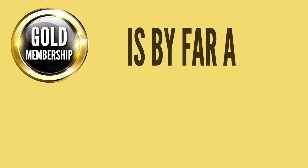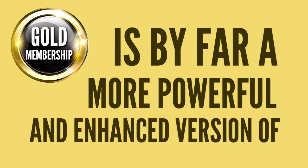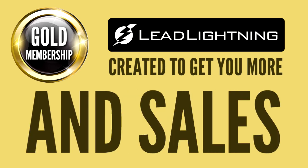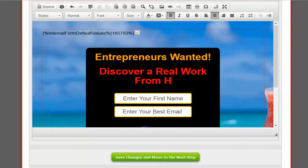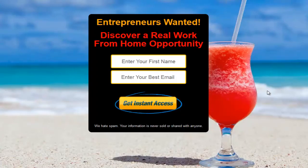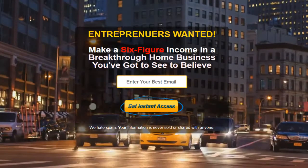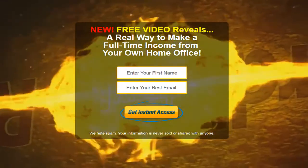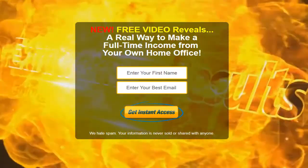Our gold membership is by far a more powerful and enhanced version of Lead Lightning, created to get you more traffic, leads, profits, and sales. Imagine being able to create stunning lead capture pages in seconds that you can customize for any product, service, or opportunity. Create jaw-dropping pages with full-motion video backgrounds designed to stop your visitors in their tracks and get them opting in to your list immediately.